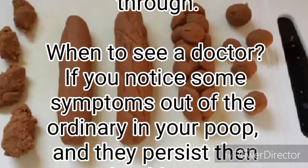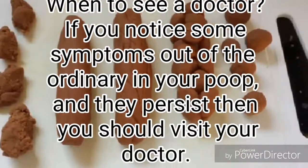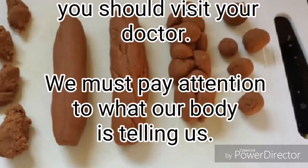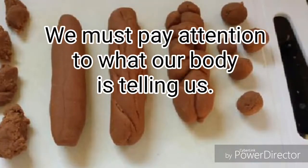When to see a doctor: If you notice some symptoms out of the ordinary in your poop and they persist, then you should visit your doctor. We must pay attention to what our body is telling us.